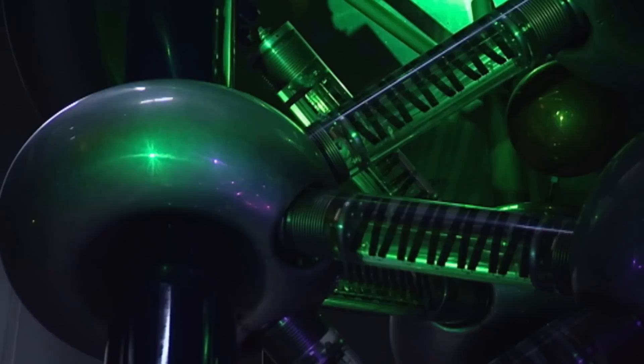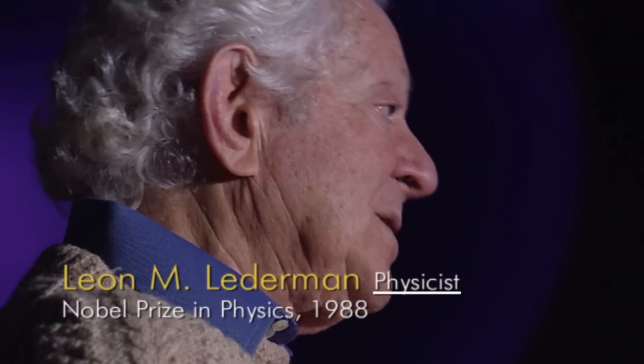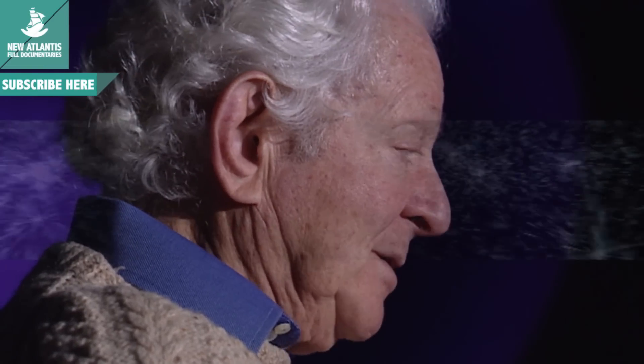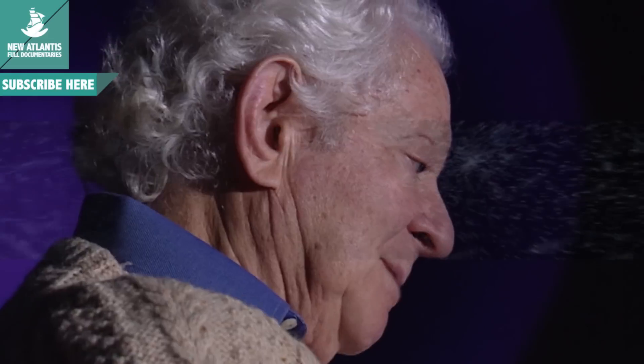The discovery was a major step in corroborating the accuracy of the Standard Model. The total Standard Model picture of matter is six quarks and six leptons. Their social behavior is determined by forces, which are carried by particles. There's the strong force holding quarks together, the electromagnetic force binding electrons to nuclei to make atoms, and the weak force which creates radioactivity.